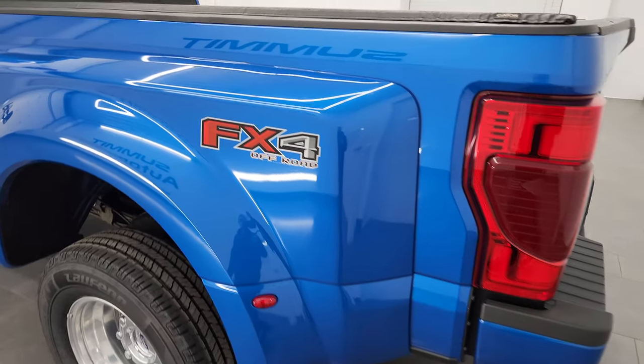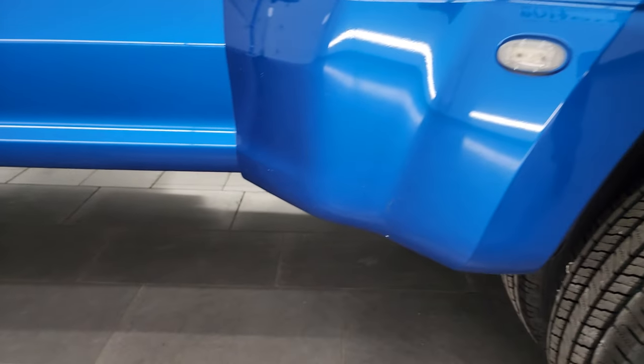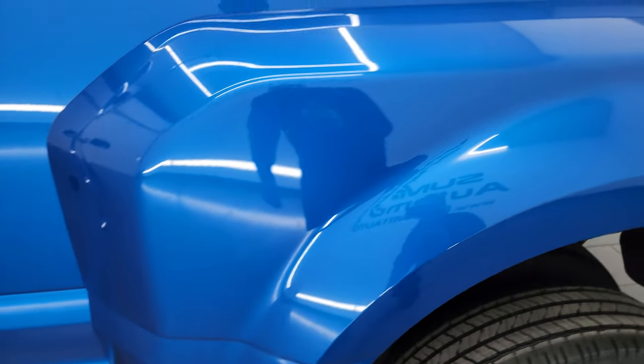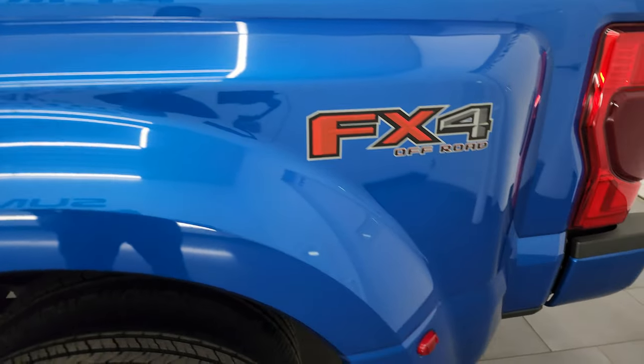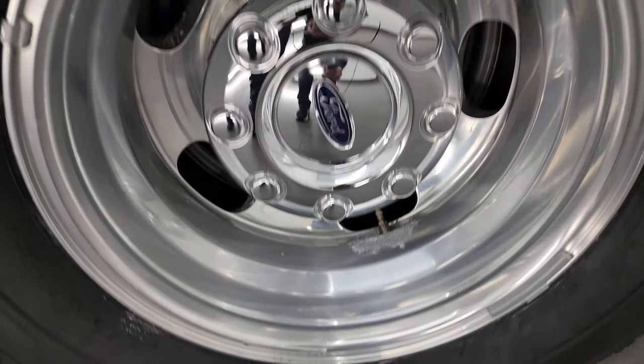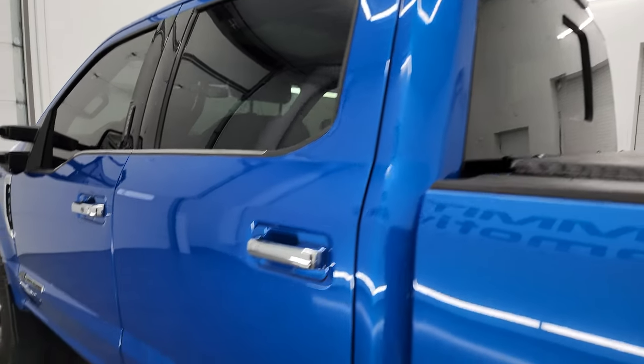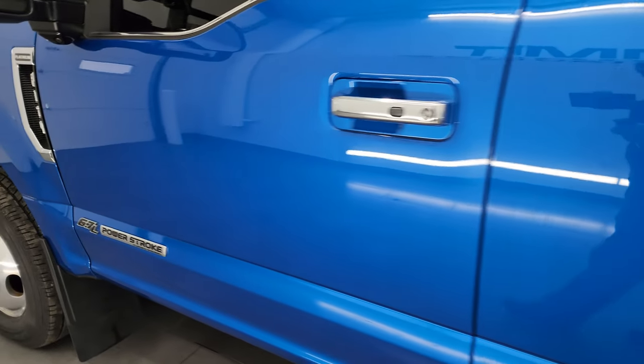Coming around to the driver's side, just as clean as that passenger side — no major dents or dings on the box. Once again, the dually tub is in really nice condition. I didn't see any major scuffs, scrapes, or cracks on there. Back wheel is in excellent condition as well. Down the rest of the side of the truck, the cabin doors all look really good — didn't see any dents or dings. Very nice condition.